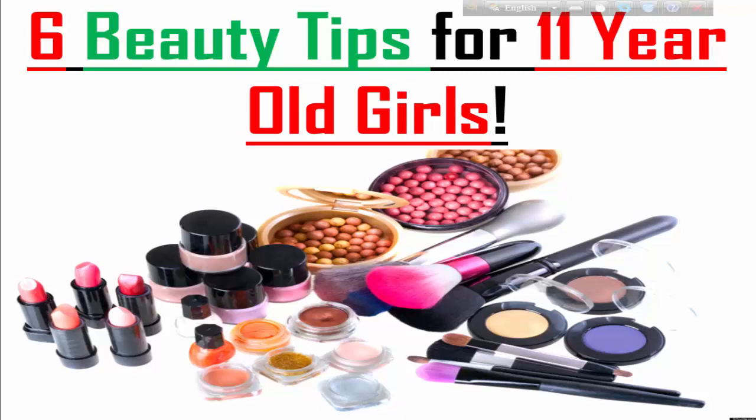6 beauty tips for 11-year-old girls. Please follow my next tips.